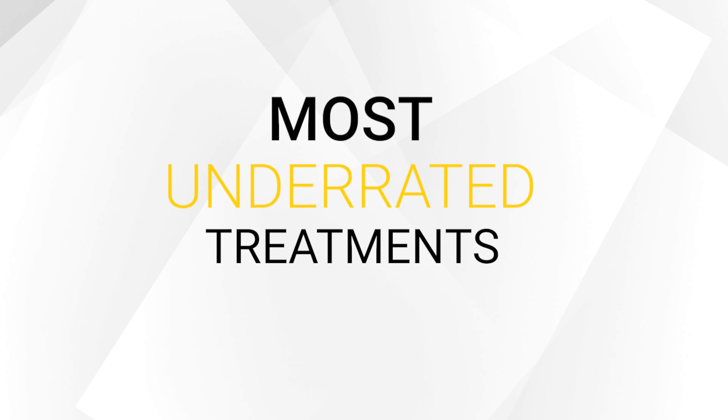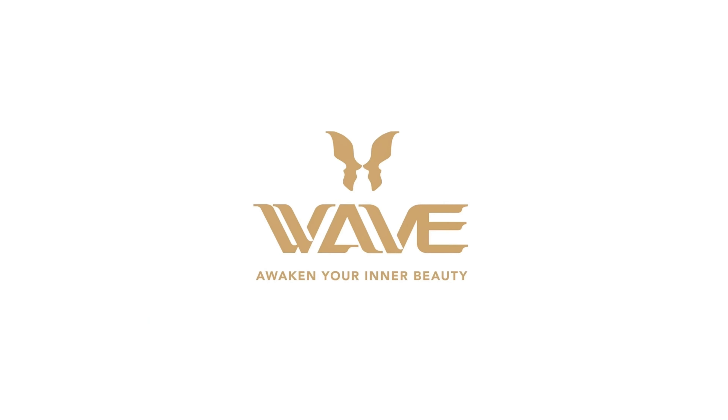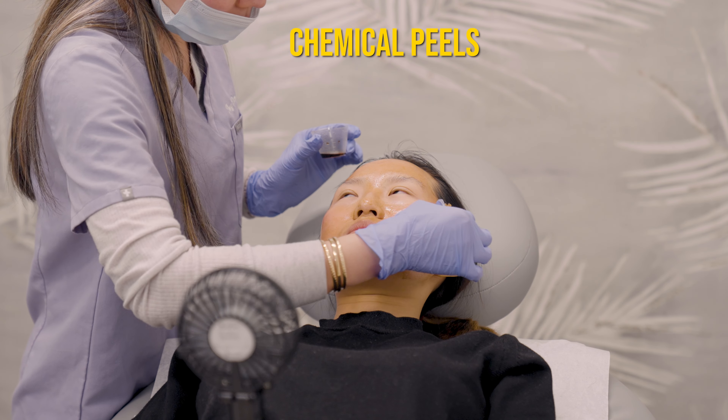Hi everyone, this is Thuy from Wave Plastic Surgery and today I will talk to you about the most underrated treatment that you must know — chemical peel.